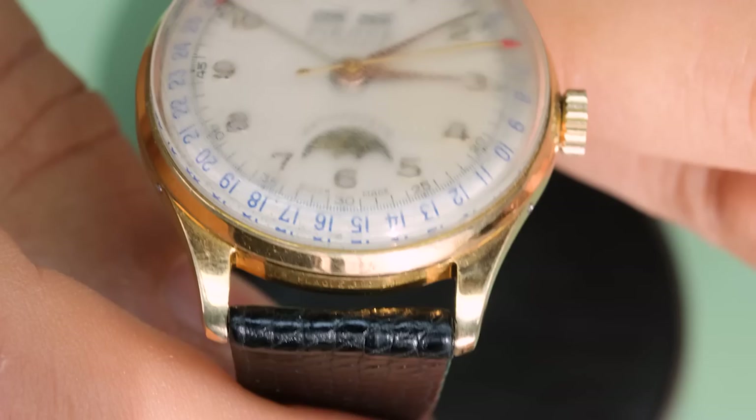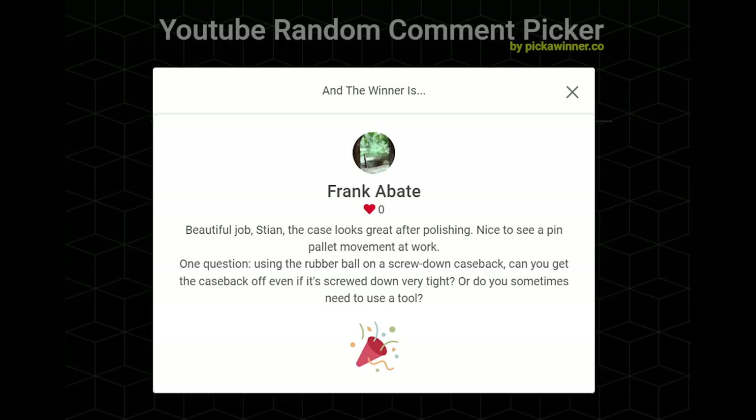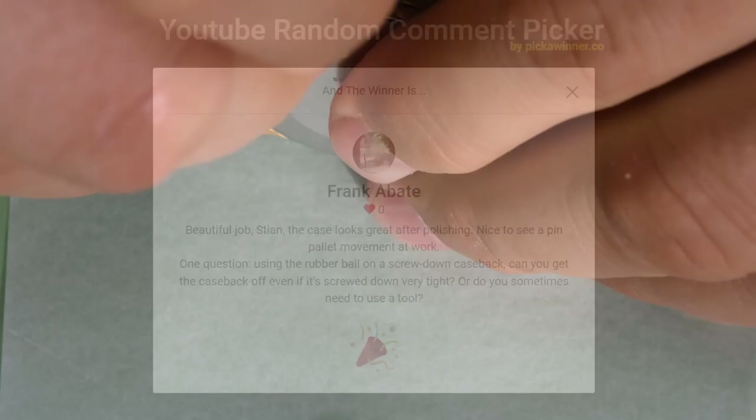Before going any deeper into this watch, let's get back to the second Seagull giveaway from the Oris video. The second Seagull goes to Frank Abate — very cool to see. I know Frank has been a long-time viewer of the channel, so congrats Frank. Now let's get back to the Pierce.